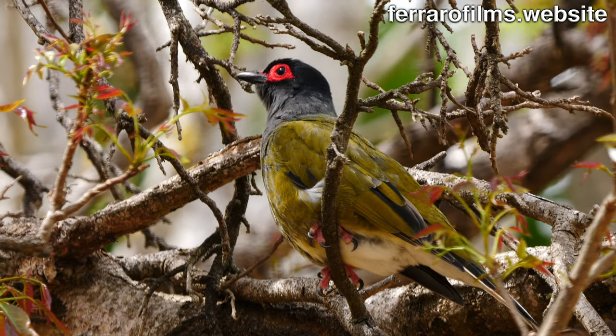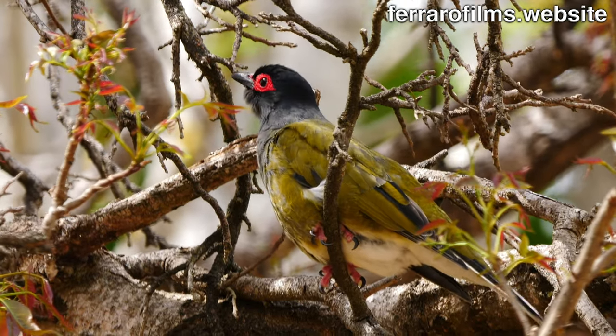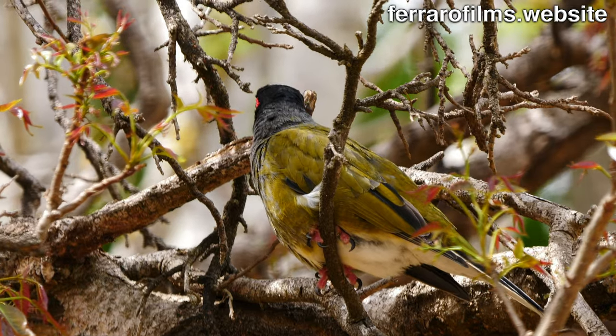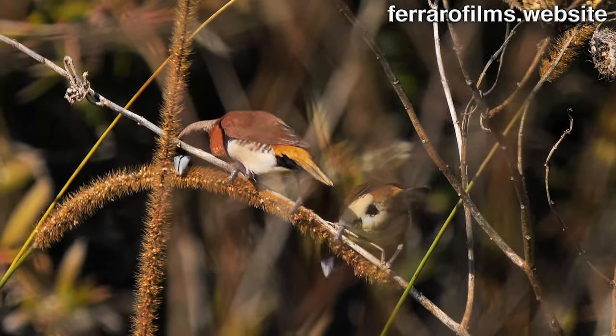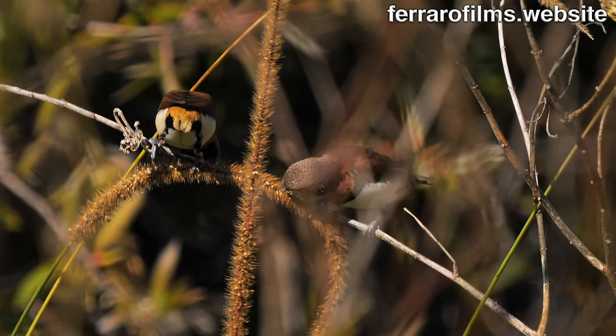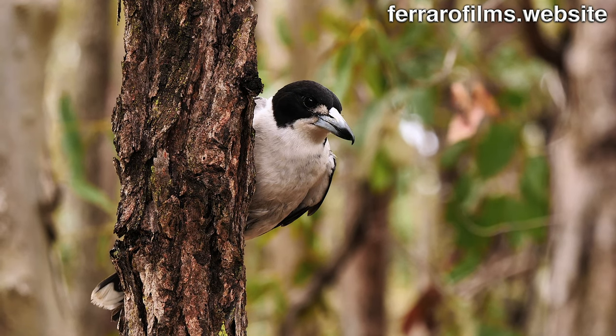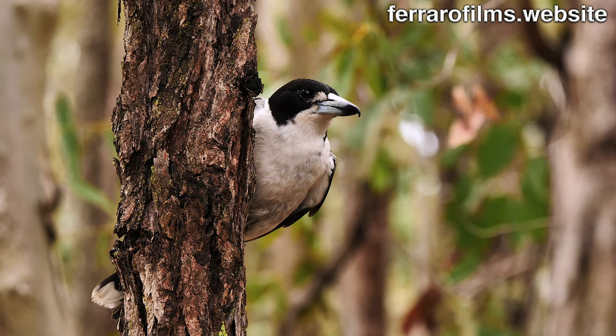In the canopy, the Australasian fig bird is perched, calling for his territory. The grey butcherbird is on a tree trunk, looking for prey, and flees to get one.